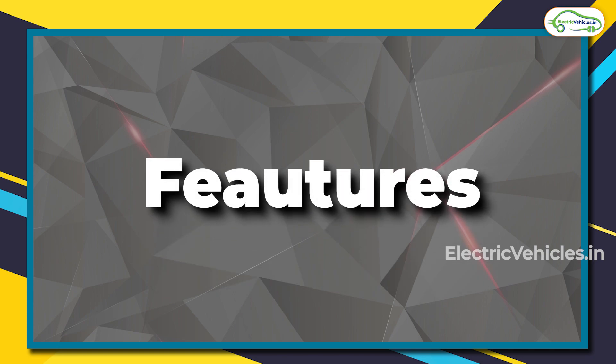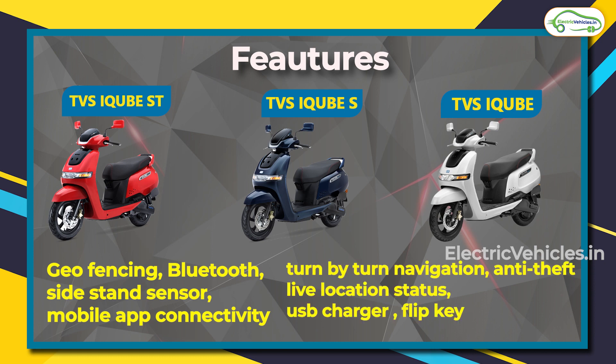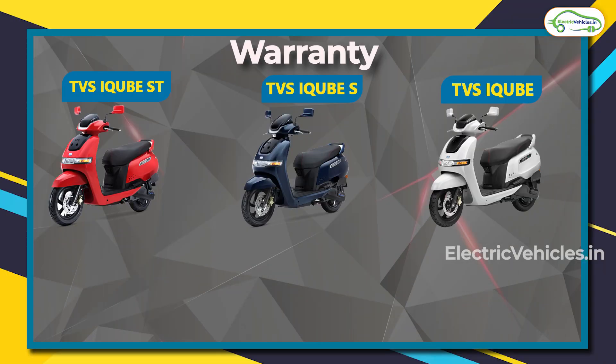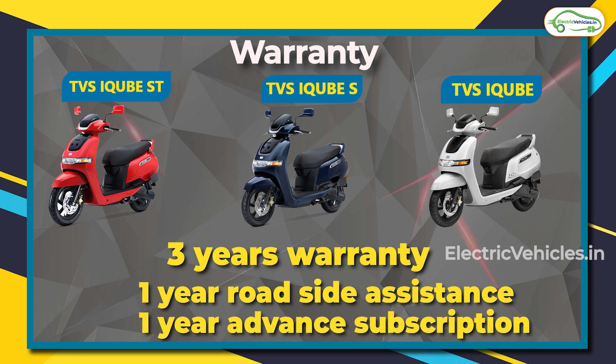Features common to all three models include: geo-fencing, Bluetooth, side stand sensor, mobile application connectivity, turn-by-turn navigation, auto theft alarm, live location, USB charger, and flip key. All three models also share the same warranty: three years of battery warranty, one year of roadside assistance, and one year of free application subscription from the date of purchase.